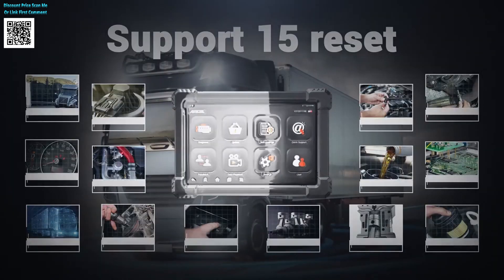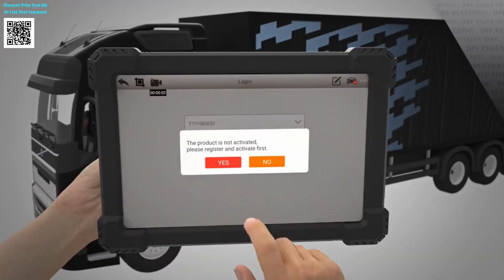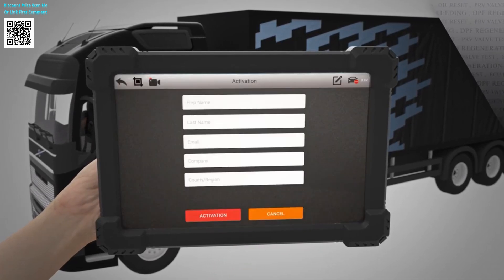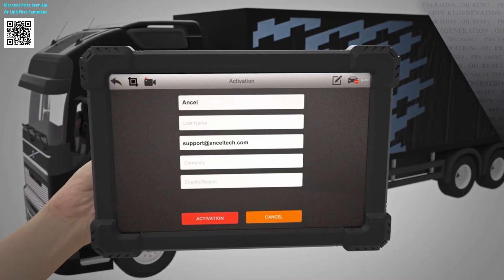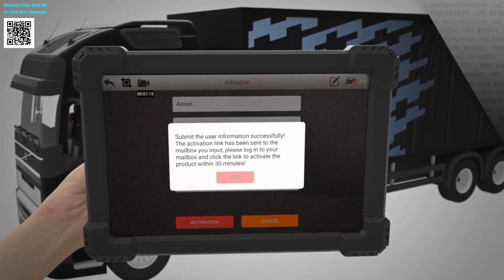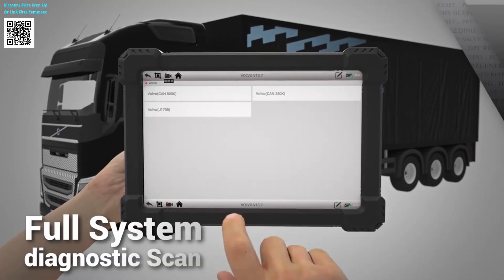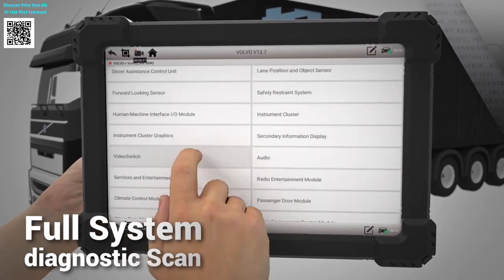Imagine this: you're troubleshooting a Freightliner with complex DPF issues. With the X7 HD, you regenerate the filter in 15 minutes — a job that used to take hours. Or coding a new ECU for a Kenworth without dealer visits. For fleet managers, this means 70% less downtime. For mechanics, it's like having a factory-level tool at a fraction of the cost.